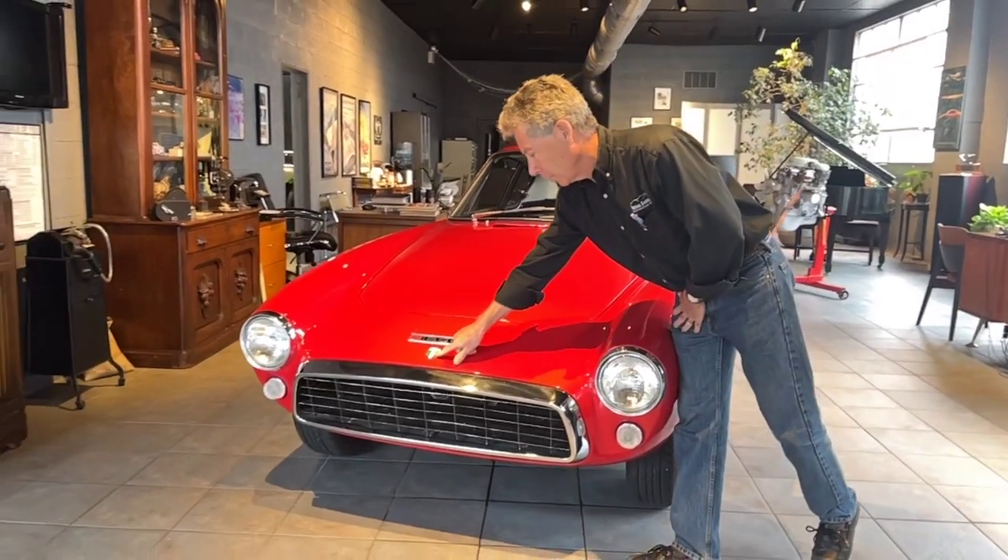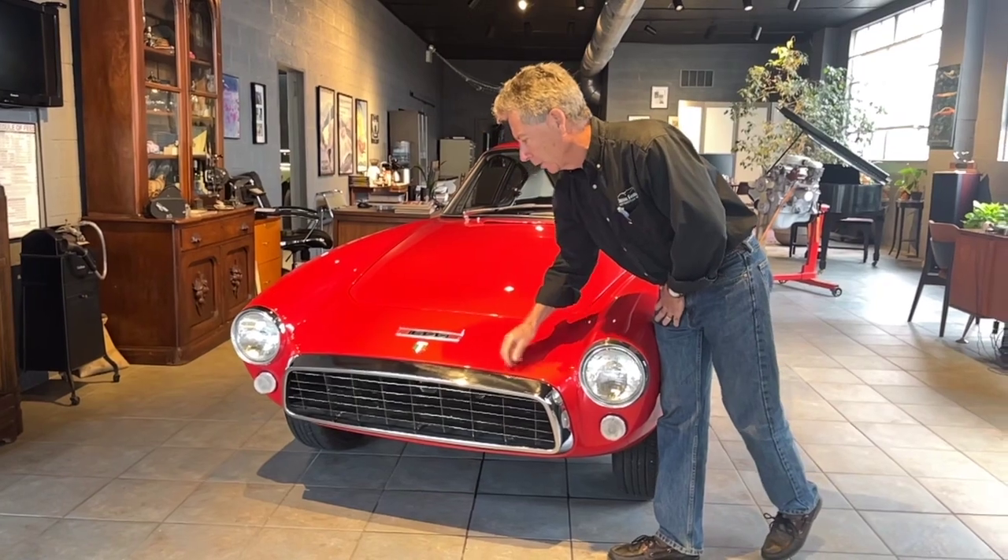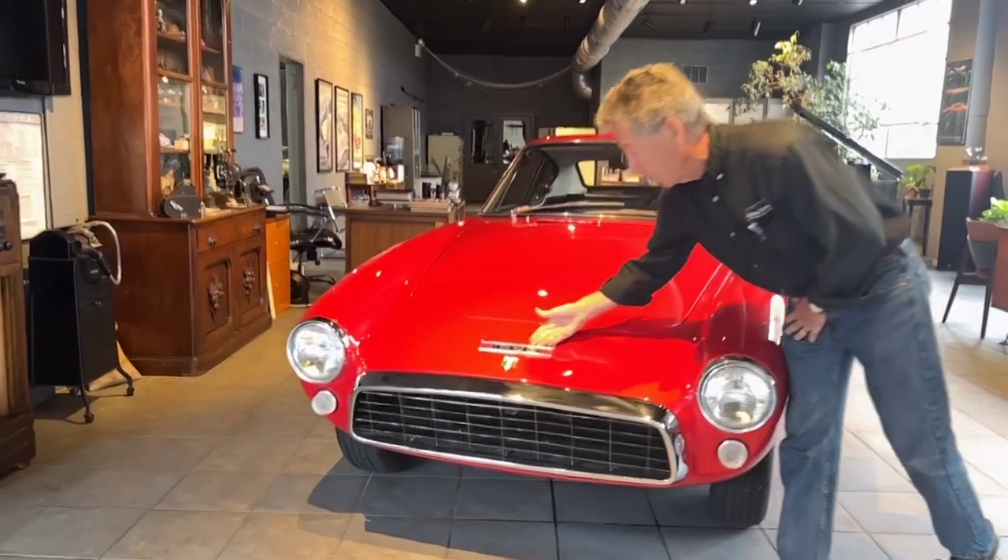This Italia badge is not original to the car — it is just put on and can be removed quite easily. This is a correct and original Ghia emblem here.